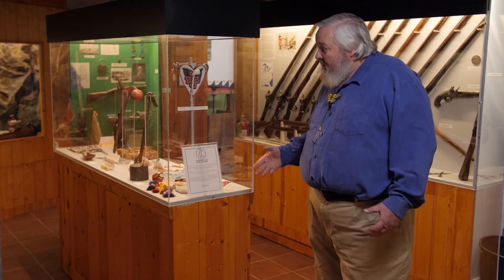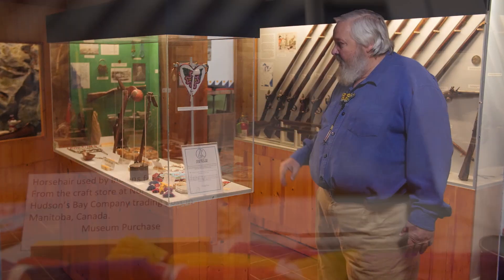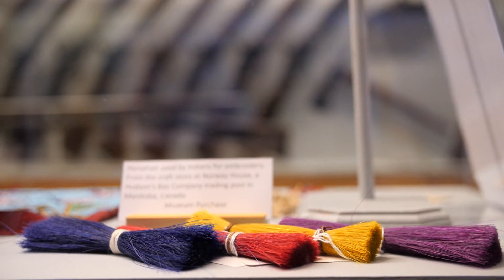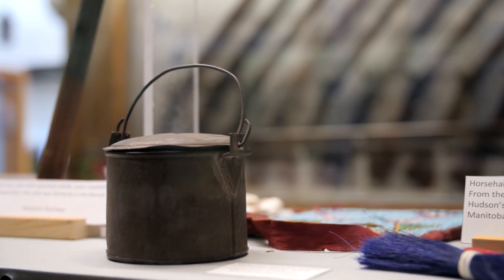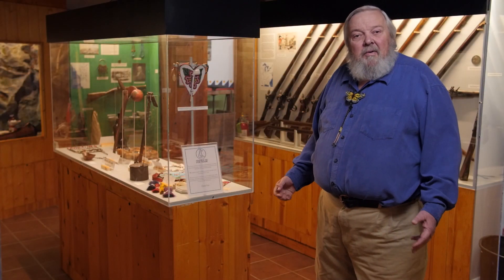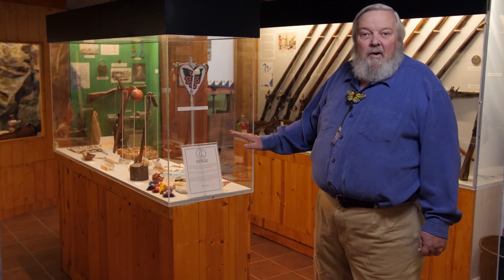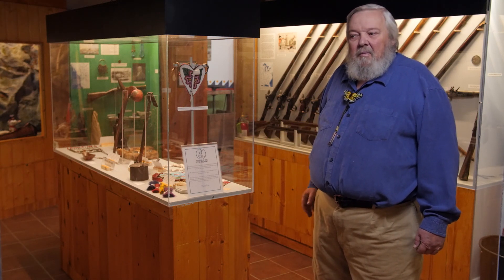Every spring we get to redo this case, and sometimes it has really beautiful things — I enjoy beadwork myself — but at other times it'll have something really significant like a rare firearm or a sword. So anytime you come to the museum, if you come back the next year, there'll be some different artifacts on exhibit and we think you'll enjoy them and appreciate.